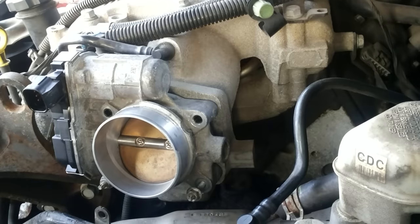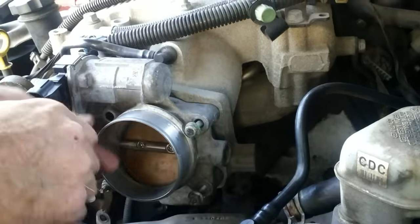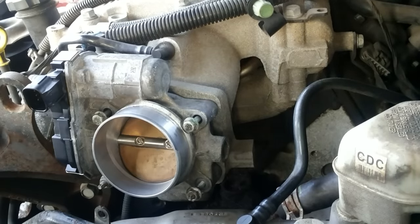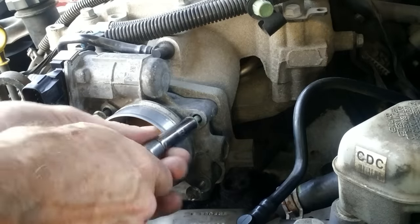After you're done, all 2008 to 2011 models require the ECM to be reprogrammed and a throttle learn reset procedure has to be done. You'll have to take it into the dealer for that. It's a quick procedure and they usually charge under a hundred bucks.